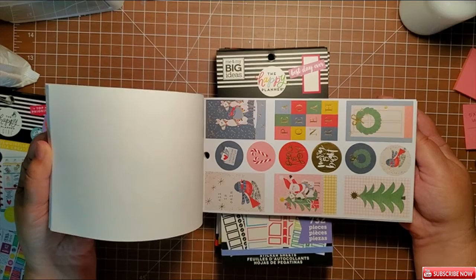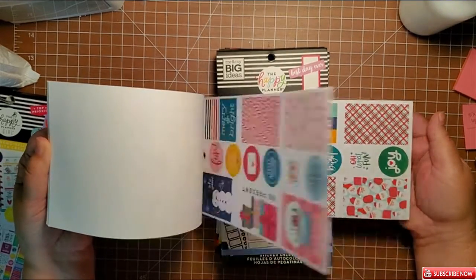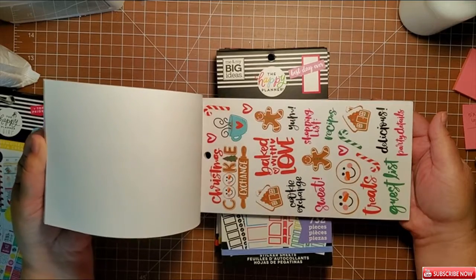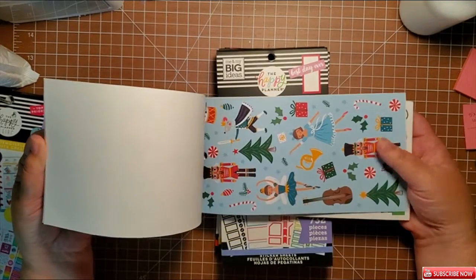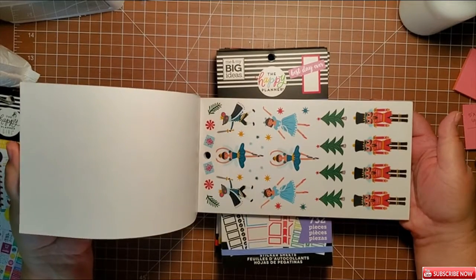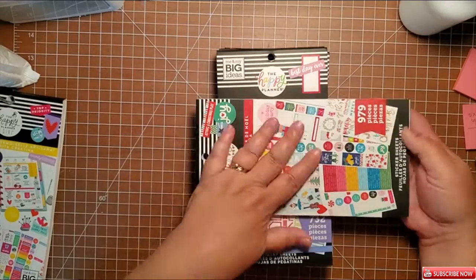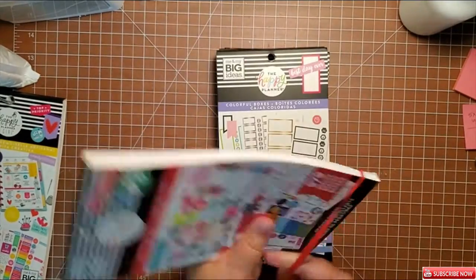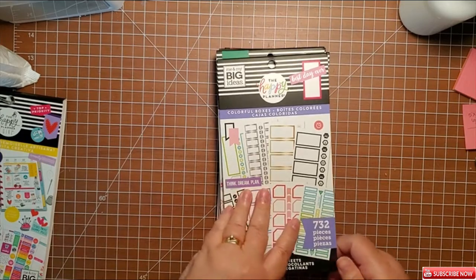I have decorations for almost every room in my house. I am working on a comforter set for the master bedroom, I have one for the spare bedroom, I have decorations for my bathroom, my kitchen, my living room. So now I have them for my planner too.